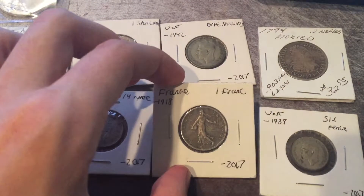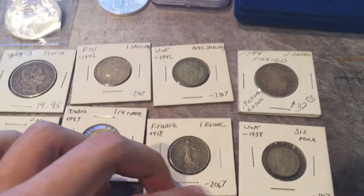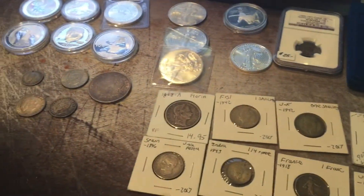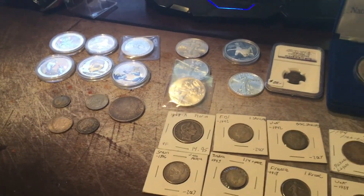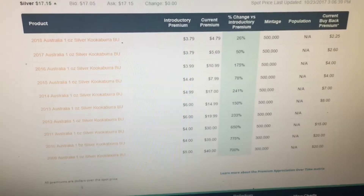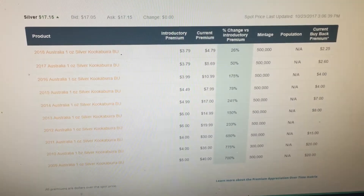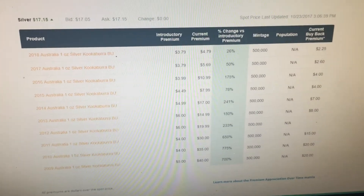Historical coins are getting rarer and rarer each day because one person might clean one, one person might ruin one — it's just getting harder to find them in circulation. You can't find old coins like these in circulation anymore. So I think those offer better premiums than the silver price alone. I just pulled up Apmex's website here and as you can see, here are the prices for the premiums on the kookaburras.